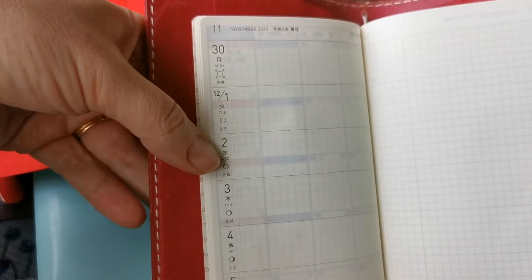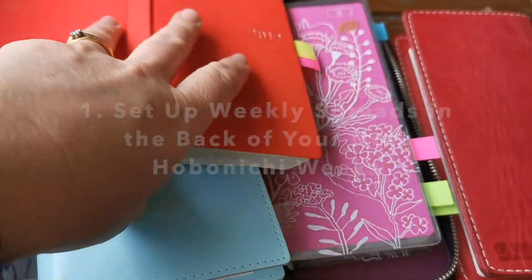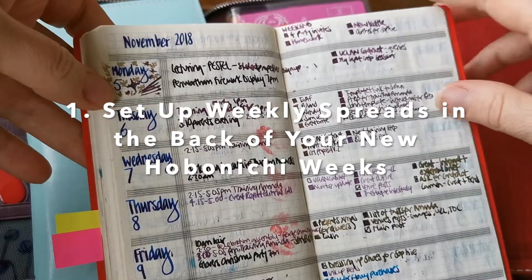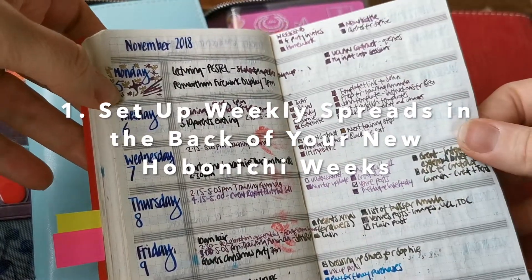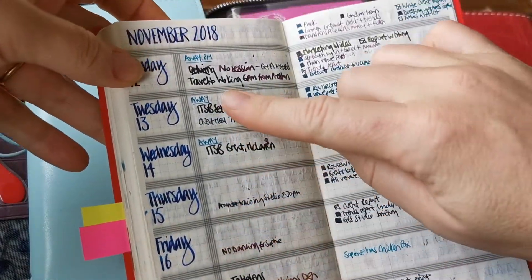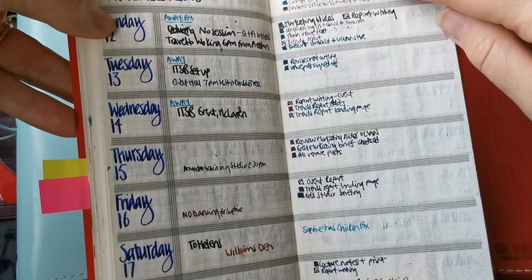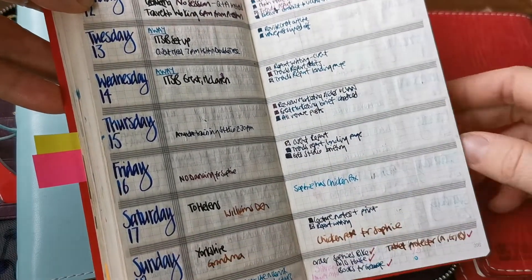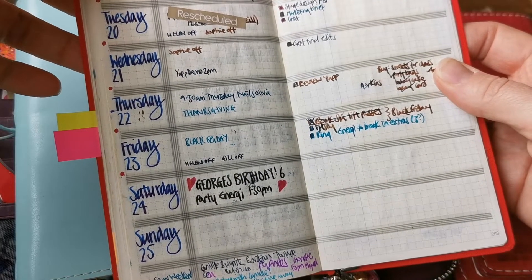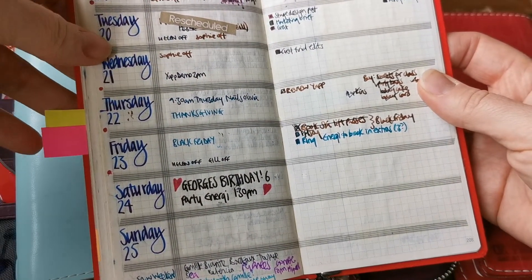So if you can't wait that long, what I did one year — I was so desperate to move into my Weeks — I actually set up spreads in the pages in the back. I just created a really simple kind of week setup with appointments down here and a to-do list over here. I did that for a few weeks until I could actually properly start writing in the correct places. So if you're really keen, that's definitely something that you can do.